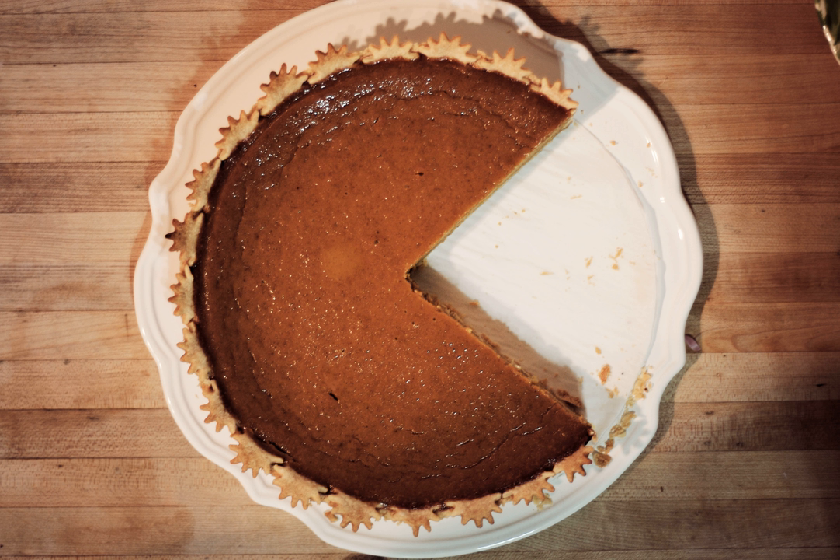The world's largest pumpkin pie was made in New Bremen, Ohio, at the New Bremen Pumpkin Fest. It was created on September 25, 2010. The pie consisted of 1,212 pounds of canned pumpkin, 109 gallons of evaporated milk, 2,796 eggs, 7 pounds of salt, 14.5 pounds of cinnamon, and 525 pounds of sugar. The final pie weighed 3,699 pounds (1,678 kilograms) and measured 20 feet (6 meters) in diameter.